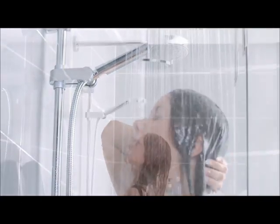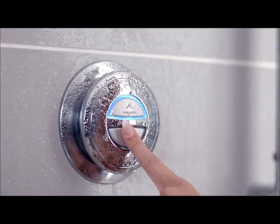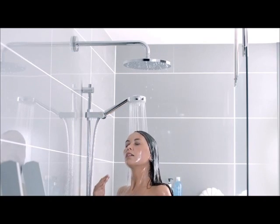Our latest innovation, the digital divert, means you can now switch between shower heads such as a drencher and adjustable head, or between shower and bath fill at the touch of a button.